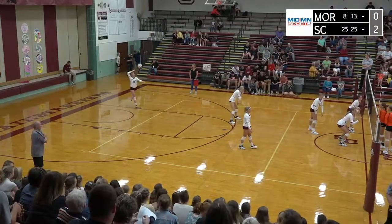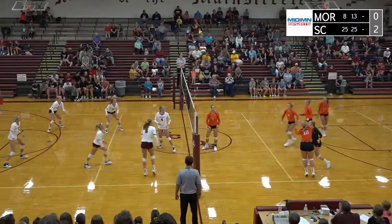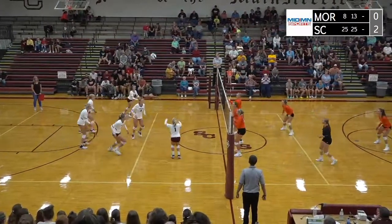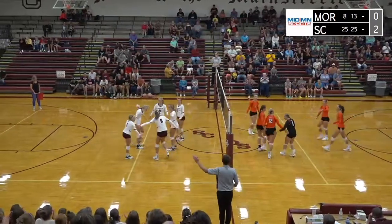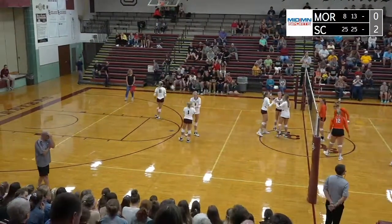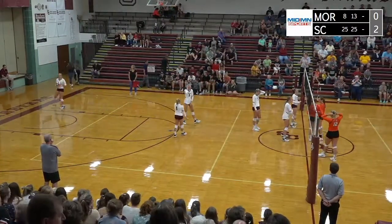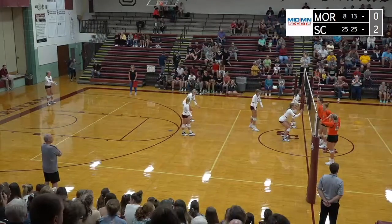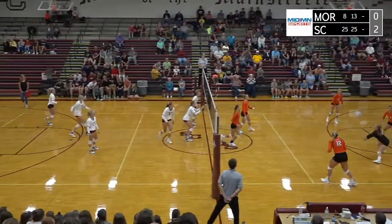Tori Peschel, a senior, leading by three. Morris will go — no hit — free ball back to Sox Center. Klopaki backs up. Kittleson on the slide — off the block and scores again. That has been such an effective play for Sox Center, that slide to the right side. You have to be pretty athletic to hit that. Westby can certainly do it, but now Emma Kittleson is showing she can do it too by jumping off one foot.